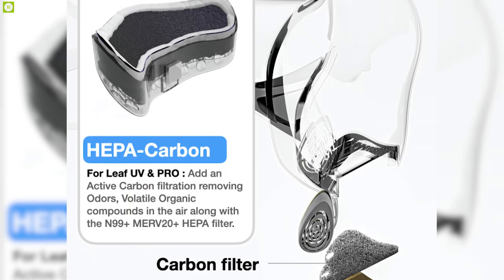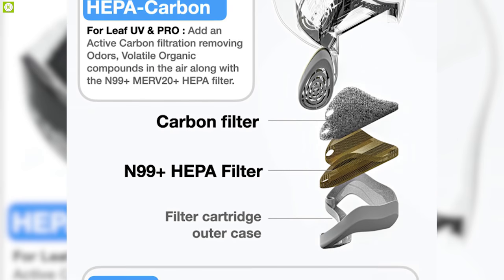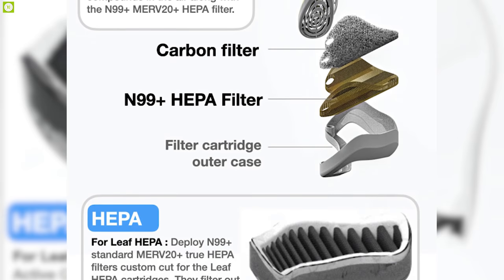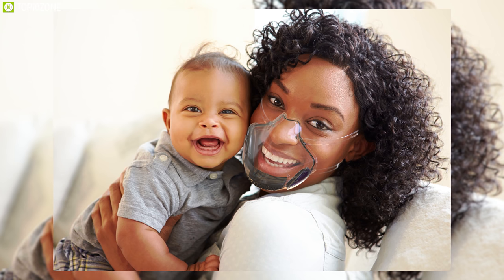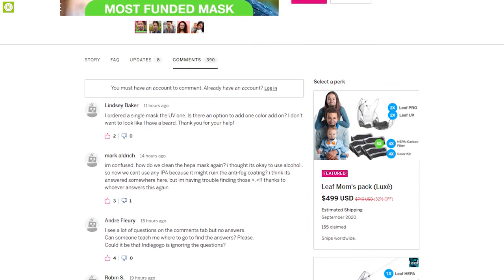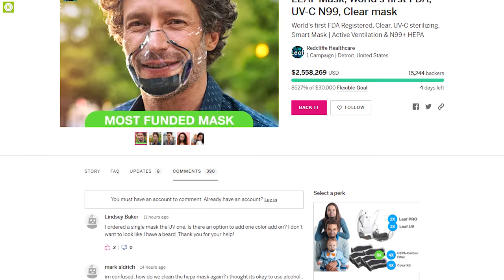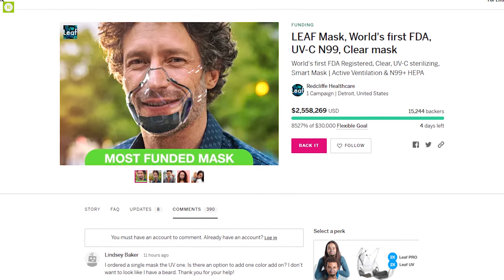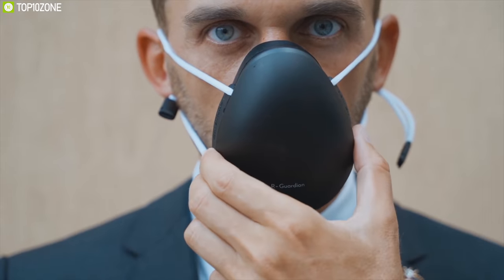The HEPA filters are also 100% recyclable and provide better airflow thanks to their greater surface area, meaning the filter can work for longer. In terms of sheer innovation, the Leaf Mask is miles ahead of the rest, and the reviews it has received are simply great. You can support this crowdfunding campaign to help bring this project to life. That was all about the top 10 innovative masks.